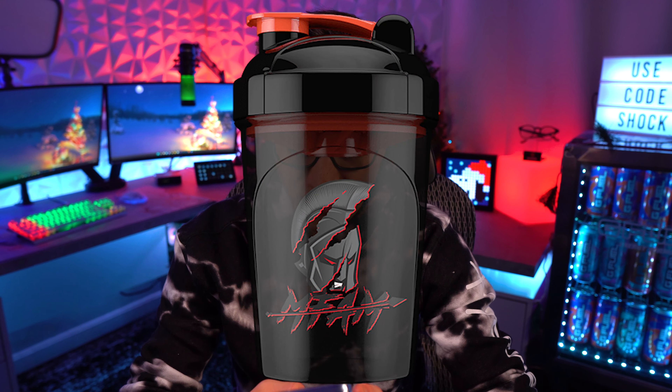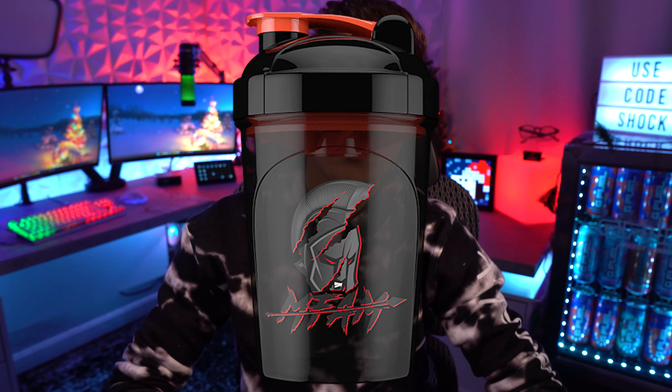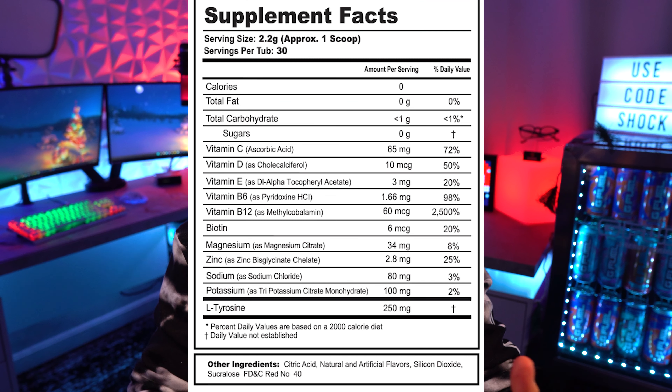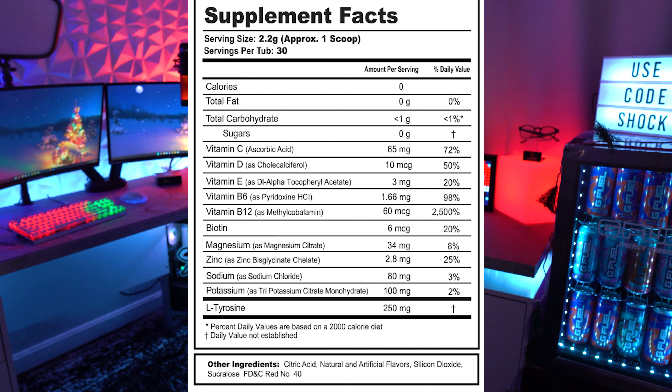I'm not the biggest guy for just black shakers, but it is a pretty good looking shaker. In terms of hydration, one of the big things is it's got no caffeine. It has electrolytes — that's something that regular G Fuel does not have. And it has some Focus Fortified type of vitamins. That's really the big thing when it comes to the hydration tub: just not having that caffeine.